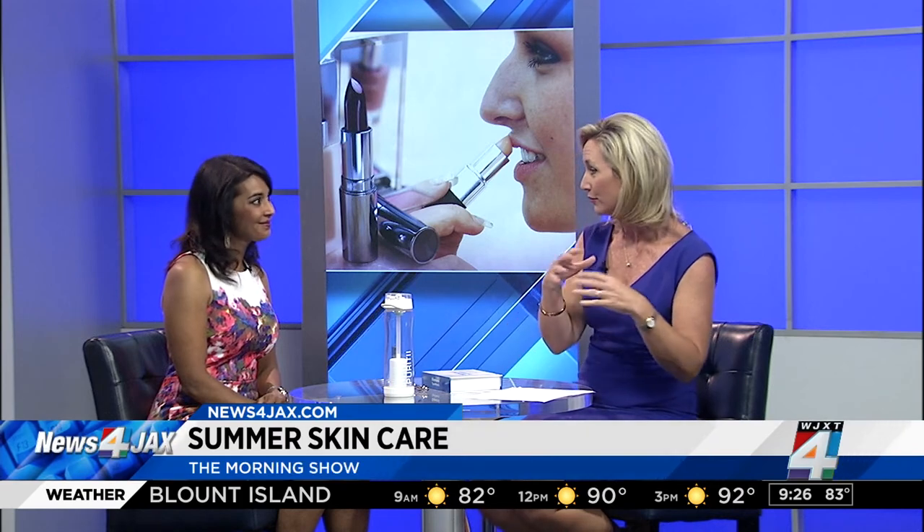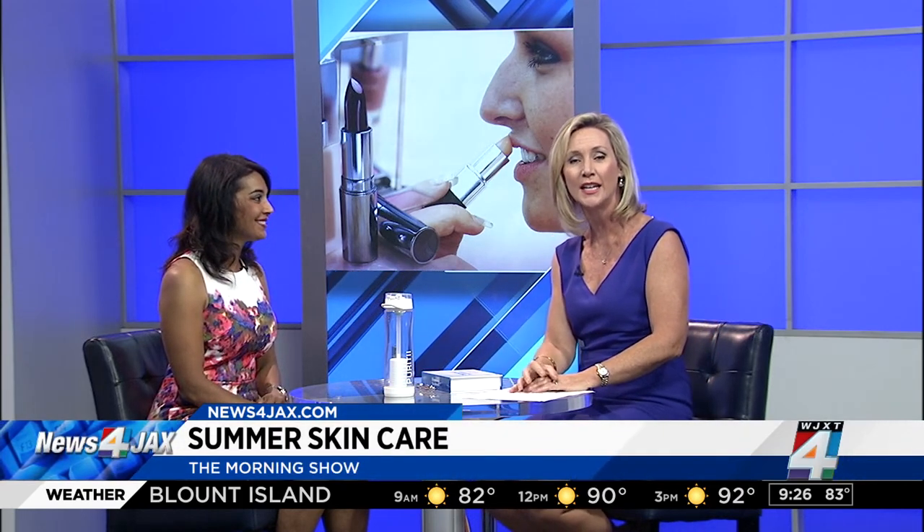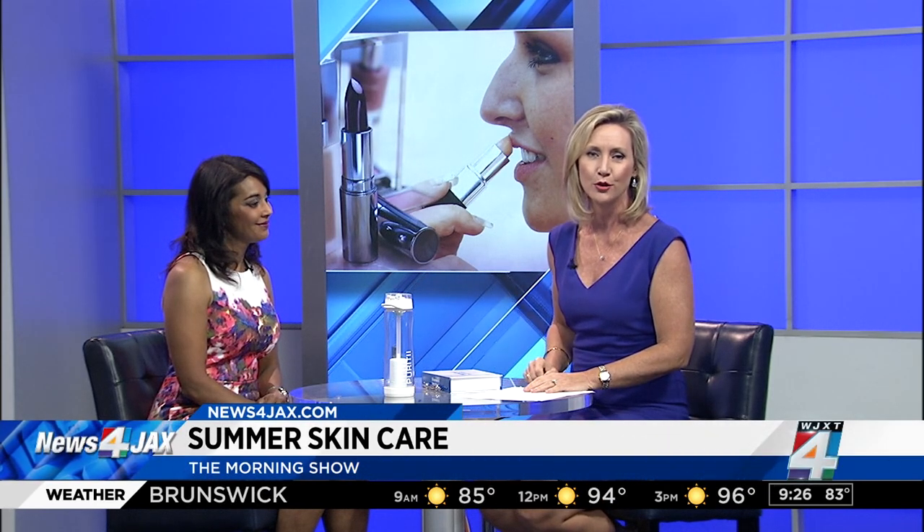Thank you so much, doctor — great information about keeping your skin looking wonderful during the summer. If you'd like to share this interview with a friend who missed it, we'll post it on our website at newsforjax.com under the morning show page.